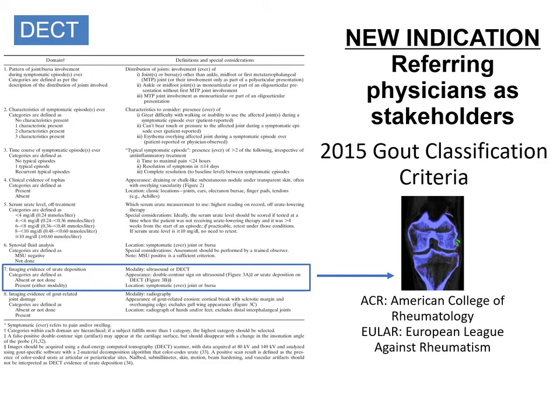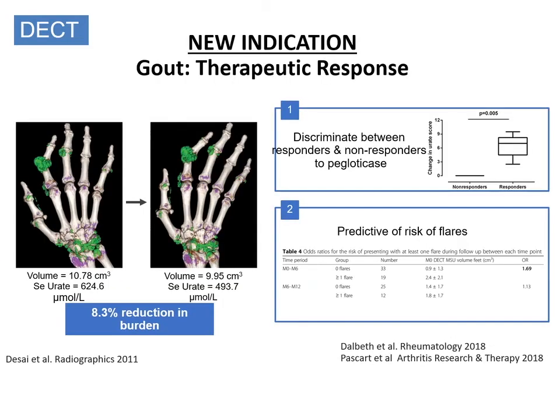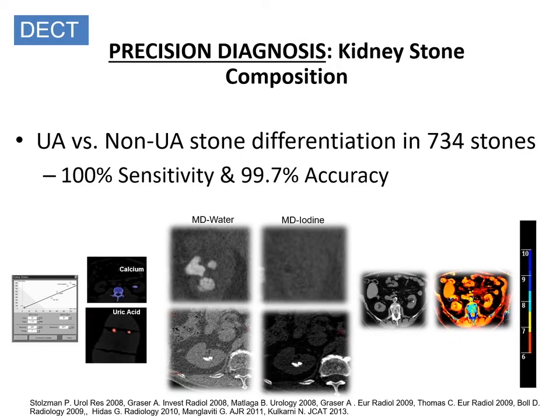There are new indications being generated with better material separation capabilities. For example, in gout evaluation, since dual-energy CT can detect gout crystals, it is now part of the guideline for diagnostic criteria for gout. It has increasingly been applied as a biomarker for assessing therapeutic effectiveness by quantifying gout crystals — a new indication not possible in the past. The same concept has been extended to kidney stone characterization, where accurate characterization of uric acid stones has been demonstrated for stones greater than 3 mm, providing precision management capability to urologists.